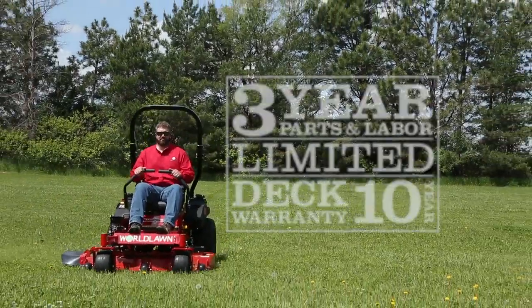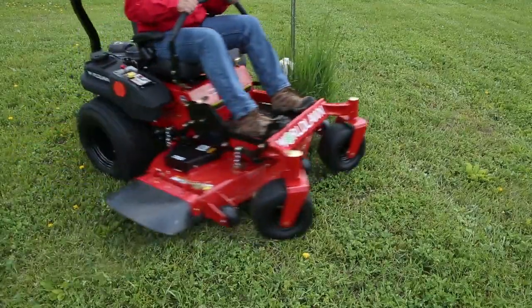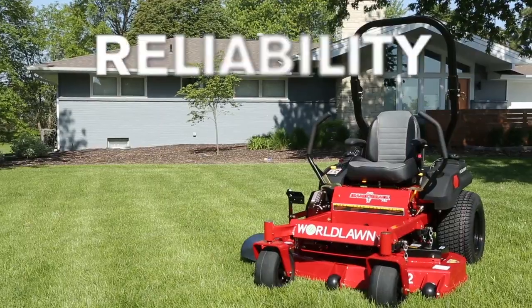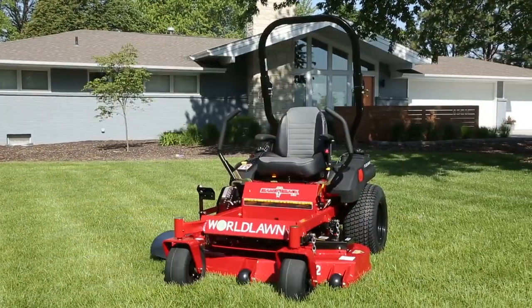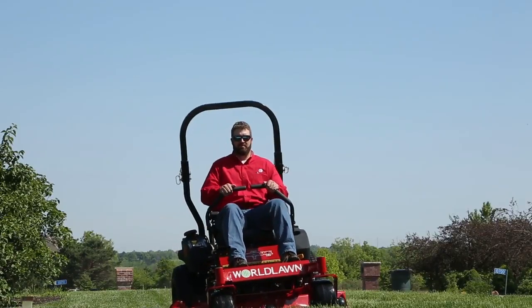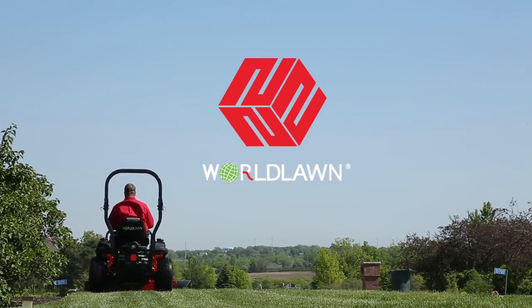Both models include a 3-year parts and labor warranty and 10-year limited deck warranty. So if you're serious about your lawn, get a Worldlawn. Reliability, exceptional value, world-proven performance — that's the Worldlawn Power Equipment promise to you. Worldlawn Power Equipment: world-tested, world-proven. Beatrice, Nebraska.